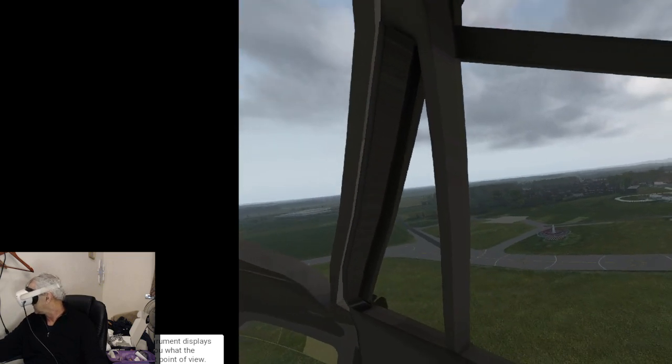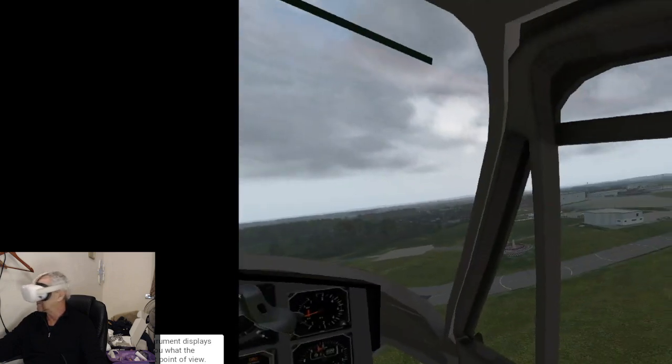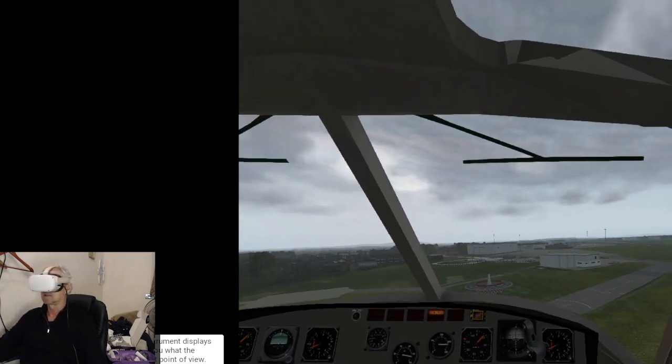Wondering what that UFO-looking thing is? That's a VOR transmitter, and you can tune your navigation instrument into it and it'll point to the airfield so you don't get lost.